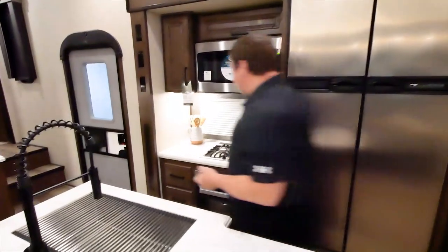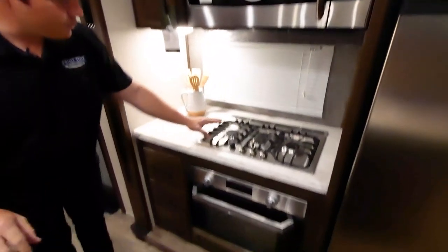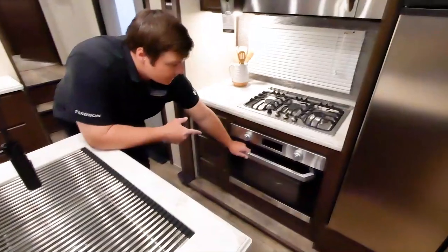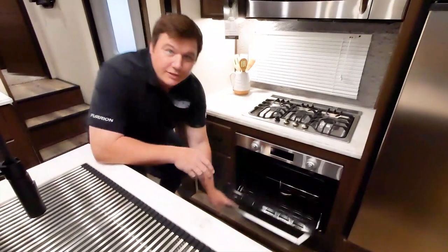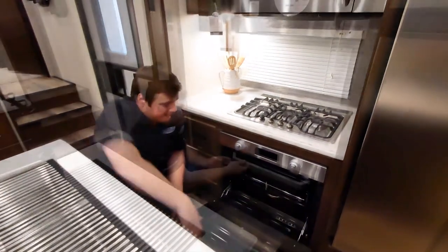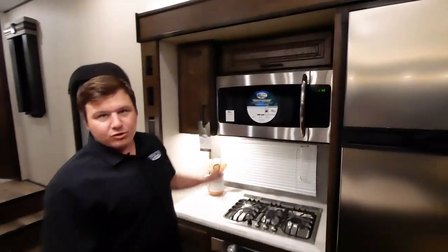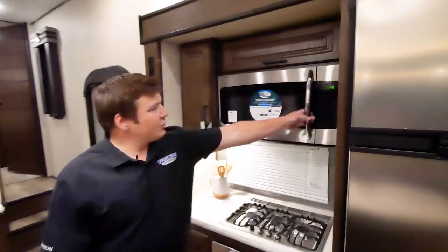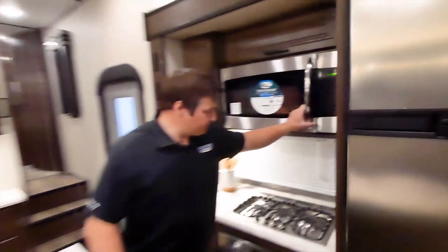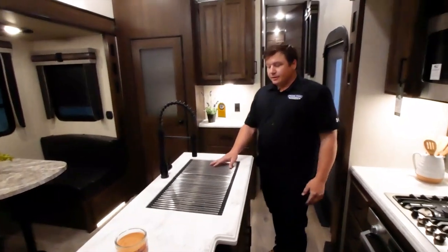You also have a gourmet kitchen by Furion — the Furion Chef Collection oven and range. Three high-output burners on top, ease of cleaning with removable griddle grates, and an oversized oven you can now use for more than just cookies and biscuits. Above the oven and range is a residential-size 30-inch microwave.